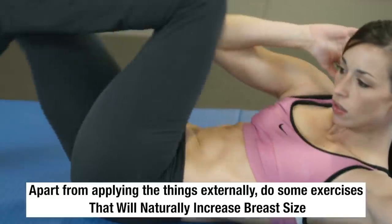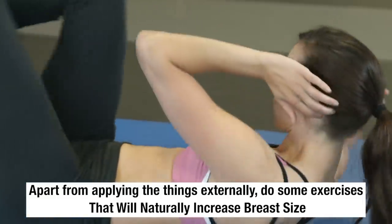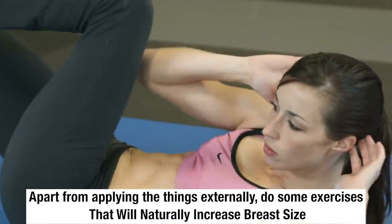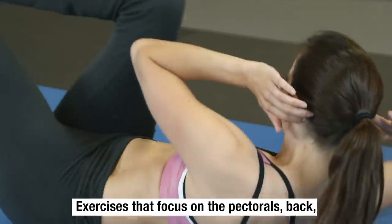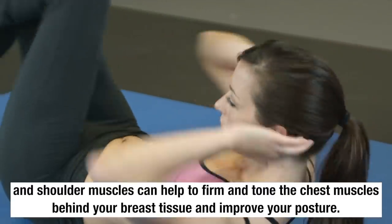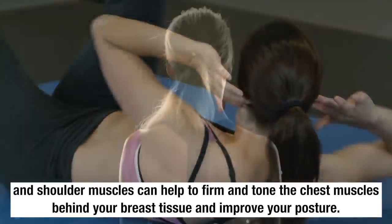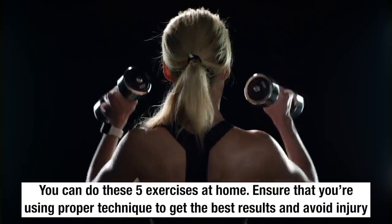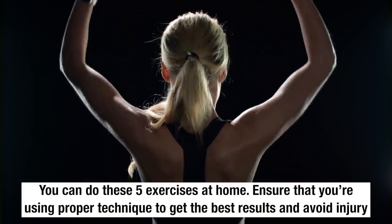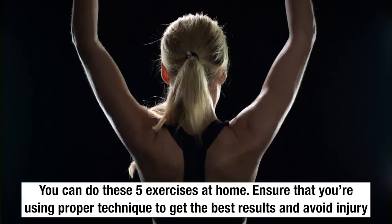Apart from applying things externally, you can do certain exercises that will naturally increase your breast size. Exercises that focus on pectoral, back and shoulder muscles can help you firm and tone the chest muscle behind your breast tissue and improve your posture. You can do these five exercises at home. Ensure that you are using proper technique to get the best results and avoid injury.